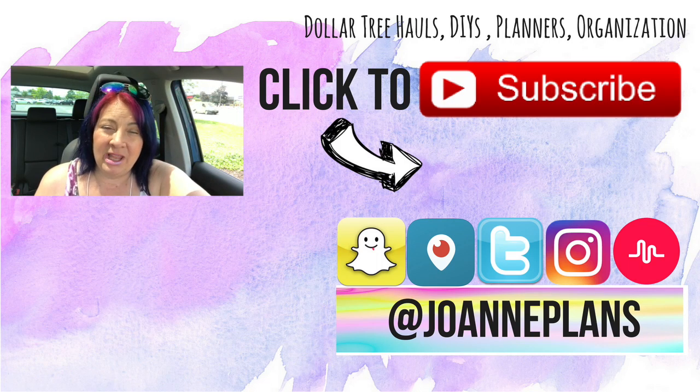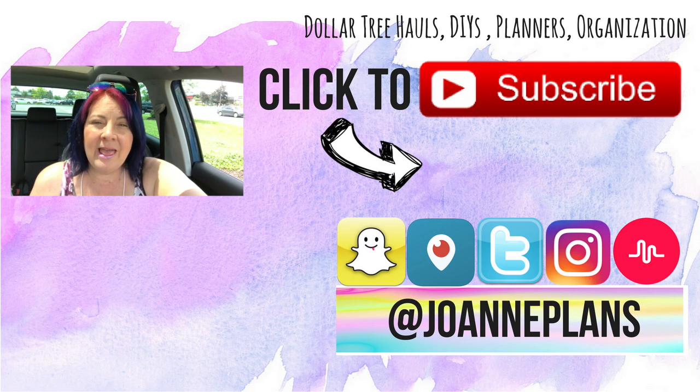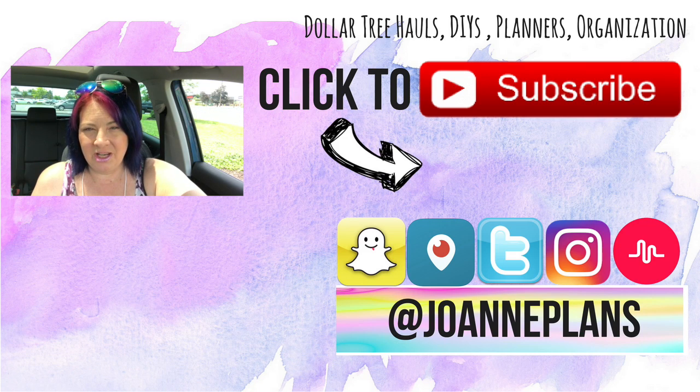That is it for my video today, guys. If you like these haul videos, please give my video a big thumbs up. If you're new to my channel, hi, I'm Joanne — nice to meet you! I'd love it if you'd hit that subscribe button and the notification bell so you get notified when I go live and when I upload new videos. You can follow me on all my other social media — I'm at Joanne Plans on Snapchat, Instagram, Periscope, Twitter, and Musical.ly. You guys be awesome, enjoy the rest of your day, and I'll chat with you in my next video. Bye guys!